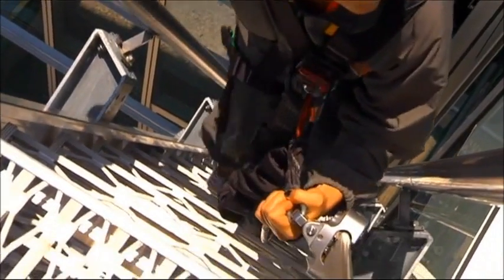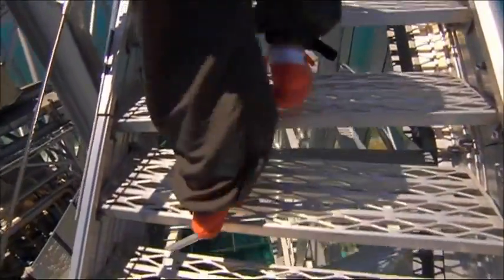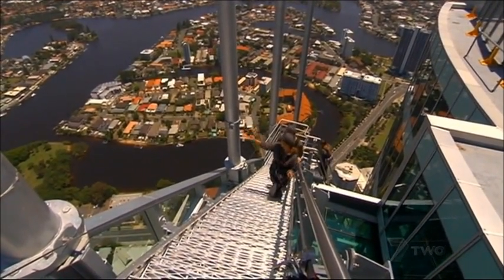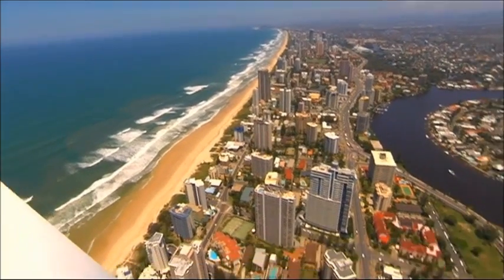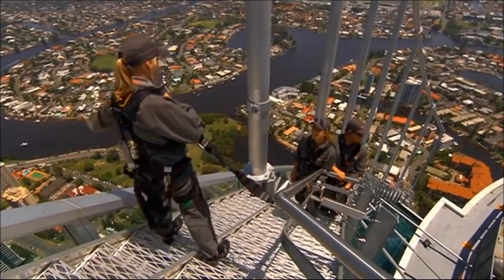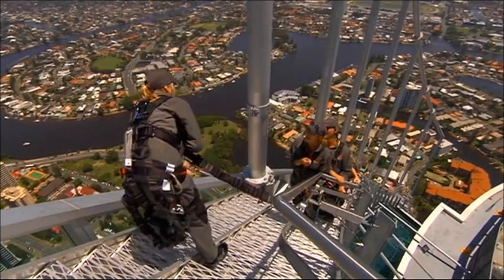There's an odd feeling that sneaks up on you when you step outside a building this tall — a mixture of angst and exhilaration that eventually evolves into ecstasy. What we've got here is a step-out: you can look directly down the side of the building. Just give it a go.